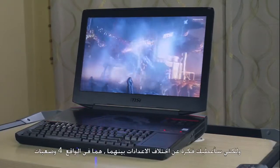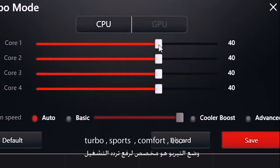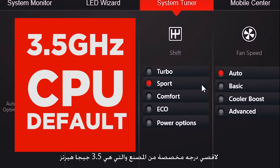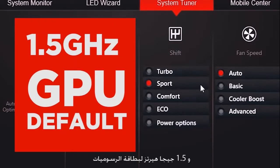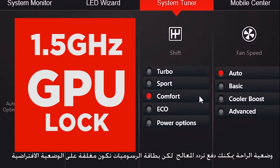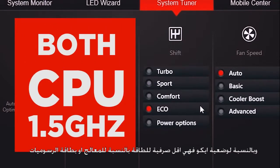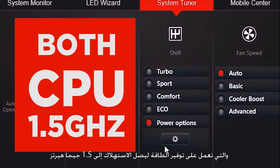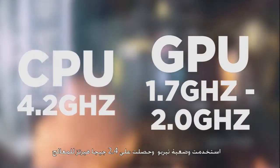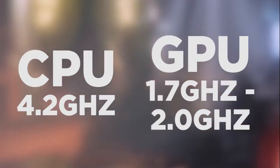For benchmarks, I focused on Turbo and Sports Mode. There are four modes: Turbo, Sports, Comfort, and Eco. Turbo Mode overclocks and pushes the machine to its full potential. Sports Mode runs at factory default — 3.5GHz for the CPU and 1.5GHz for the GPU. Comfort Mode lets you boost the CPU but locks the GPU to its default clock, preventing the 1.7GHz boost. Eco Mode lowers both CPU and GPU clock speeds to reduce power consumption — 1.5GHz for both. For 3D benchmarks, I used Turbo Mode clocked at 4.2GHz for the CPU and 1.7GHz with up to 2.0GHz boost for the GPU.